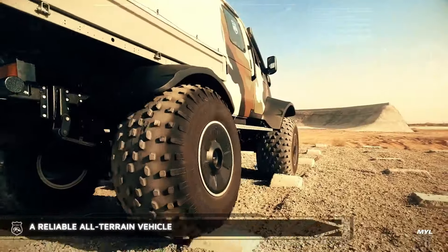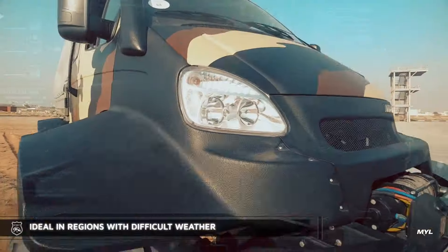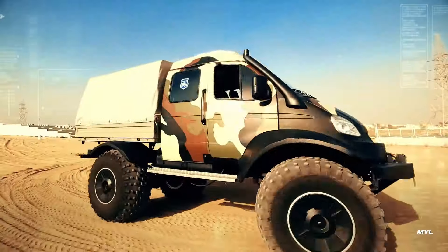With its combination of strength, versatility, and ease of maintenance, this all-terrain vehicle stands out as a dependable choice for those seeking an efficient solution for extreme off-road challenges.